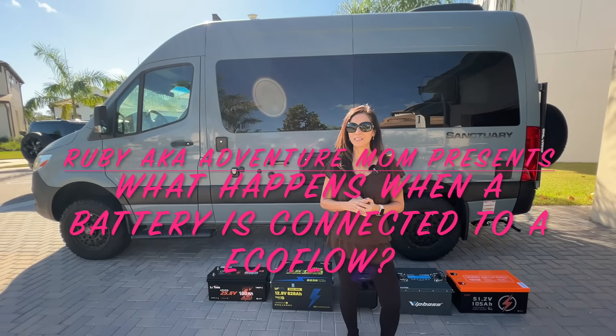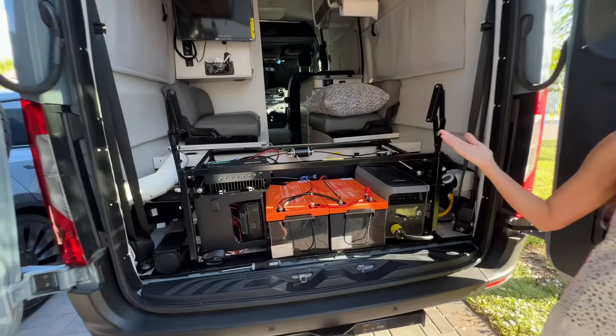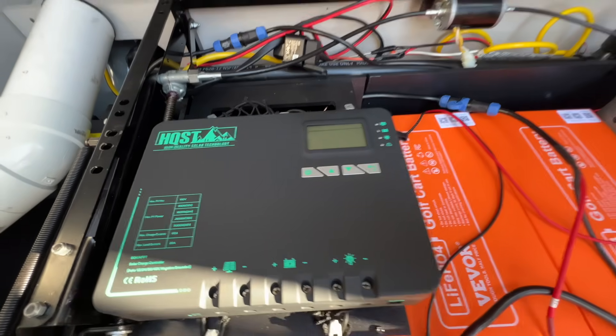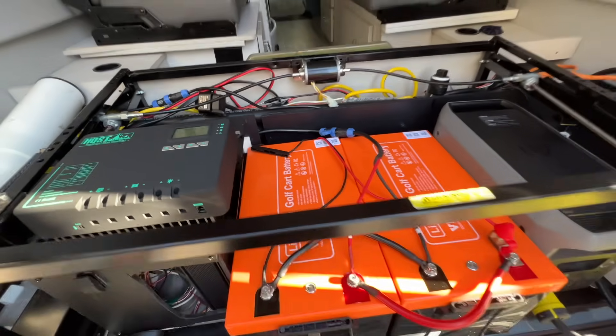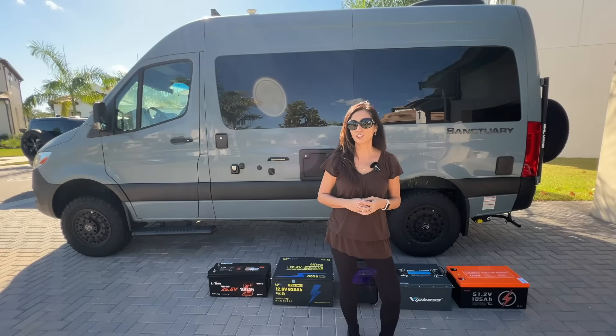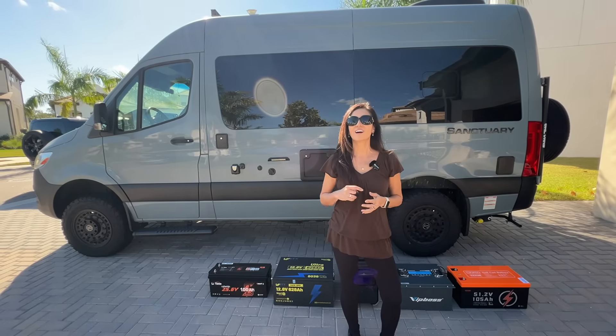Hey everyone, I'm Ruby. Welcome to the channel. A few days ago I posted a video showing how I squeezed over 22,000 watt-hours of off-grid lithium power into my B-Class RV using just my EcoFlow and a couple of high-voltage lithium batteries. If you missed that, definitely check it out — I'll link it right up here.